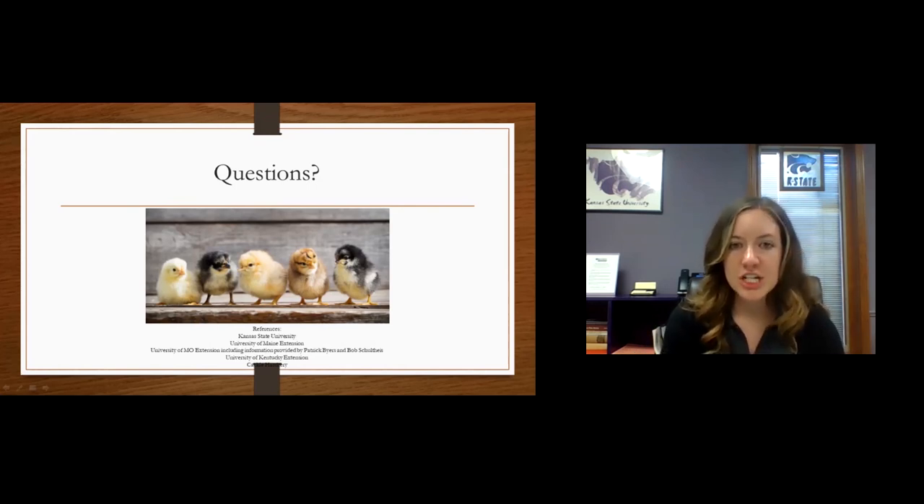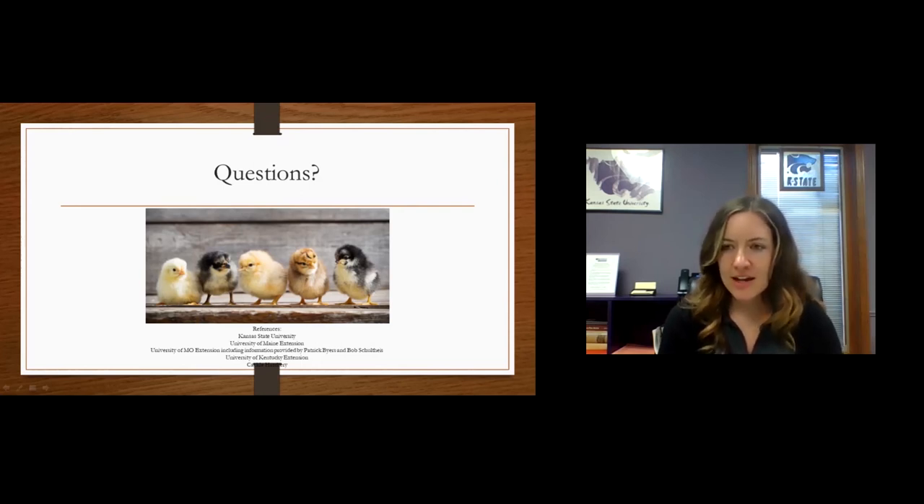The next question is: do chickens recognize you like a pet? I wouldn't say that they recognize you like your dog or cat would, but growing up, we would take kitchen scraps out to the chickens and they definitely recognized us walking out the back door with that bowl we always took scraps out in. So they probably won't recognize you quite as well as a dog or cat would, but they do have some recognition there — especially when it's feed time, they'll start listening for that door and getting excited, maybe waiting at the gate to their coop when they see you come out.